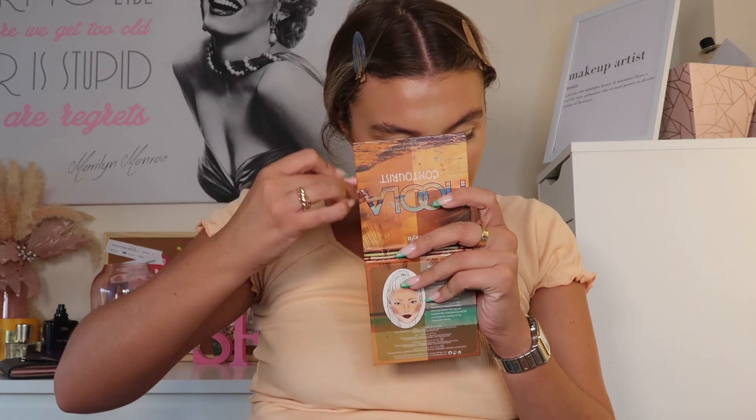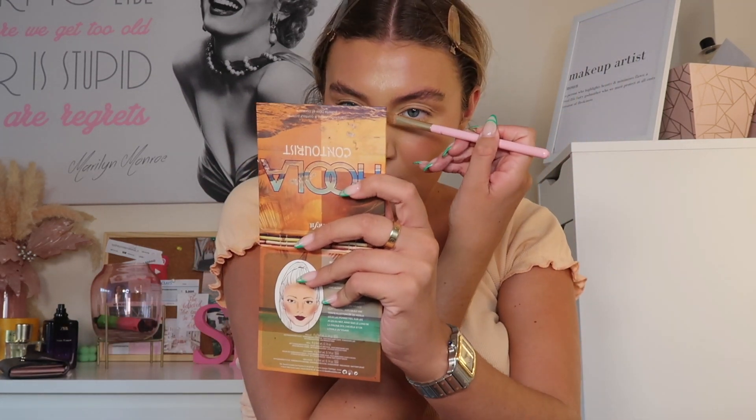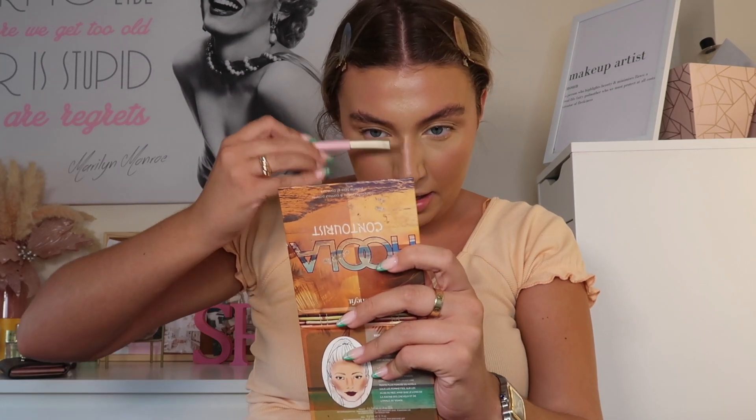Using my DB7 brush from Doll Beauty for my nose contour — this is probably my oldest brush that I've always used. I'm just doing little lines down the side of my nose and then underneath to lift it. Then all the creams are done and we're going to set.